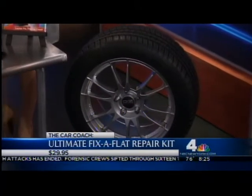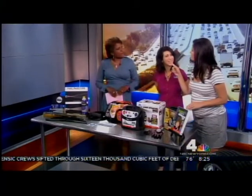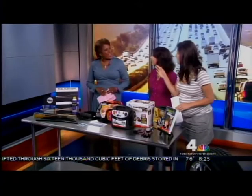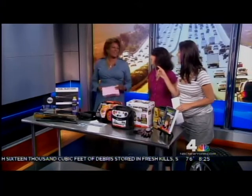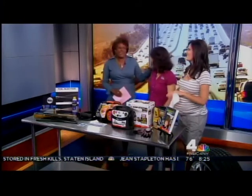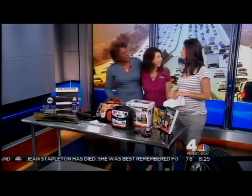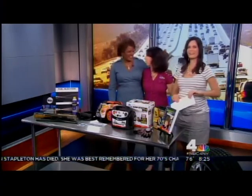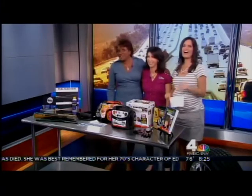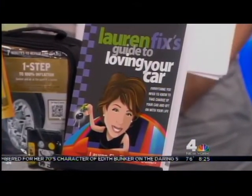Great advice — we really appreciate it. Thank you so much for joining us. Did you want to mention what happens when you really hit a road emergency? Like yesterday, teaching a total stranger how to drive a stick shift — I took him to a parking lot and gave him lessons, and then the car broke down. For more car care advice, check out the car coach's website, laurenfix.com.